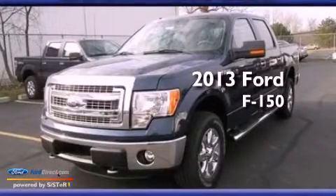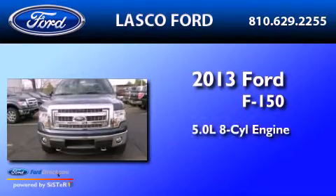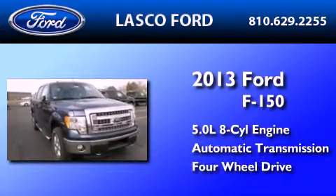This is a brand new 2013 Ford F-150. It features a 5.0 liter, 8-cylinder engine, an automatic transmission, and the added capability of 4-wheel drive.